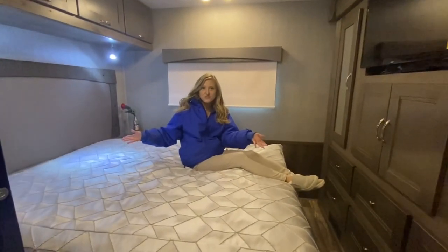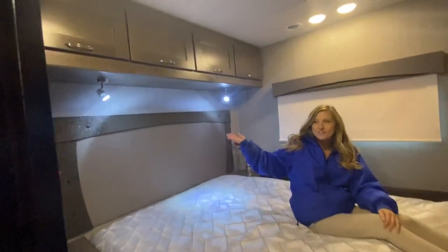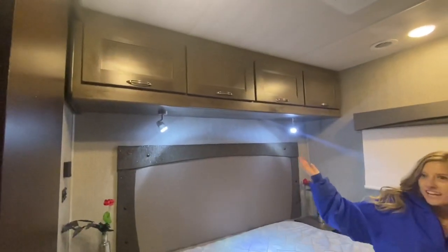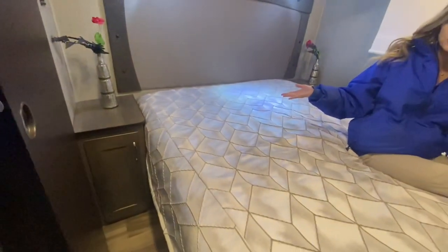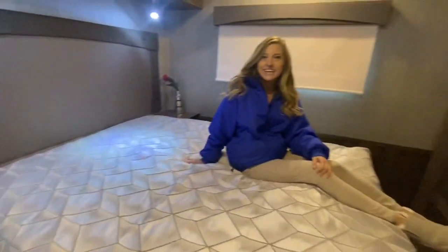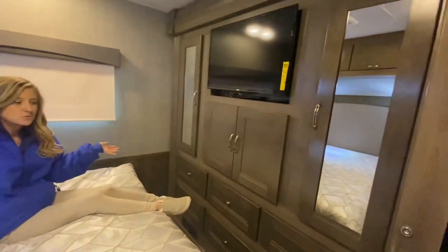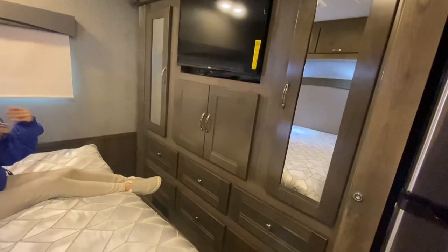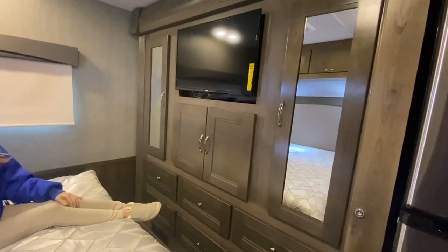Now for the master bedroom. We do have a queen size bed with a stylish headboard. You also have reading lights built in as well as overhead cabinetry, and his and her nightstands with storage space below. We do have a picture window behind me and lots of storage space on this wall — you get six drawers, his and her wardrobes, your wall-mounted television, and even storage below.